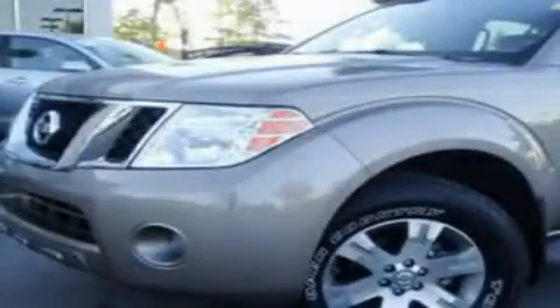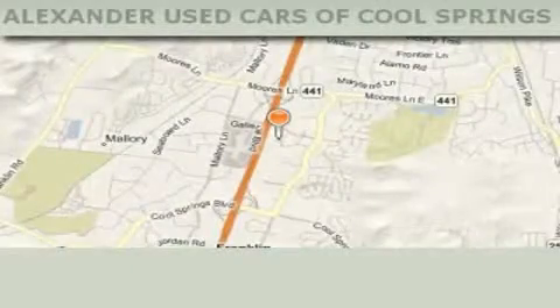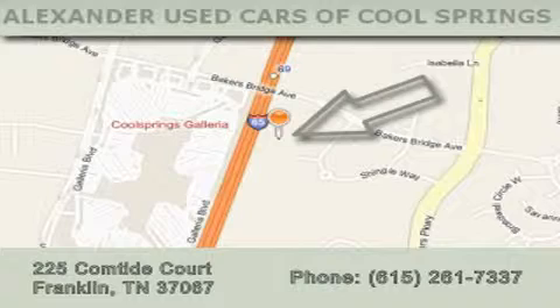Call or visit us right now and arrange your test drive today. Alexander Auto Mall Cool Springs is located at 225 Comtide Court in Franklin. Our goal is to exceed all of your expectations to ensure that you'll return for future visits.